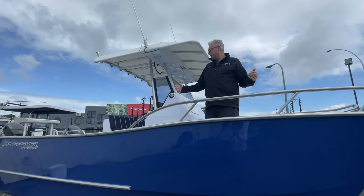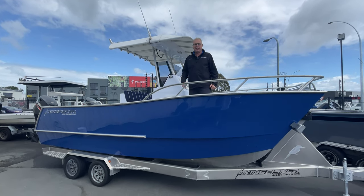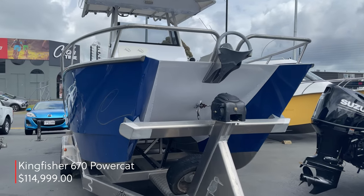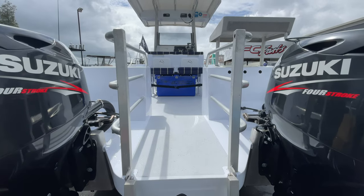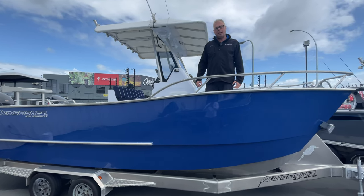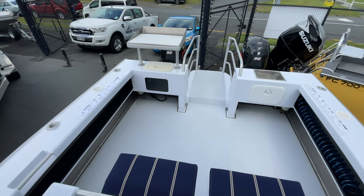Check this out. If you want a center console complete walk around with a whole lot of scale to it, come down and check out this Kingfisher Powercat 6.7 meter. Being pushed really easily by a couple of 90 horsepower Suzuki four-strokes, and it has just got so much room in it.